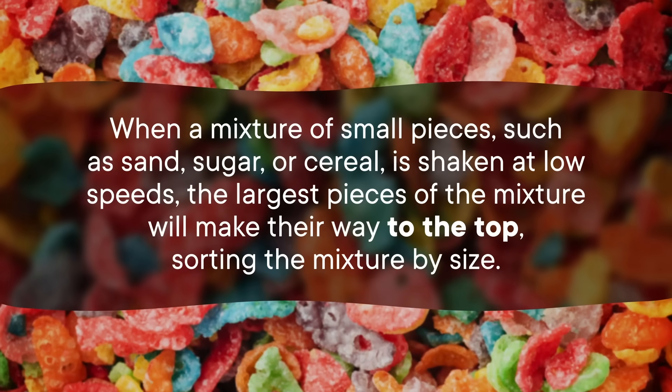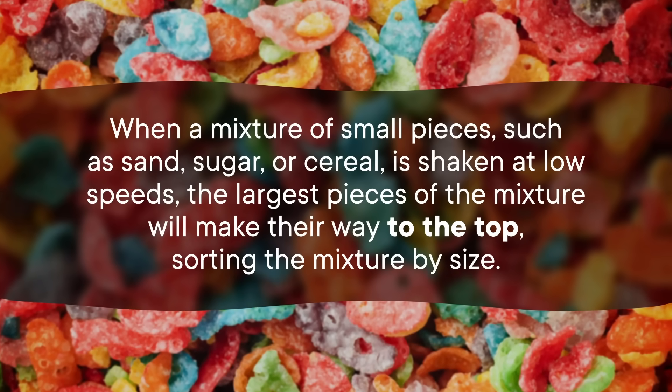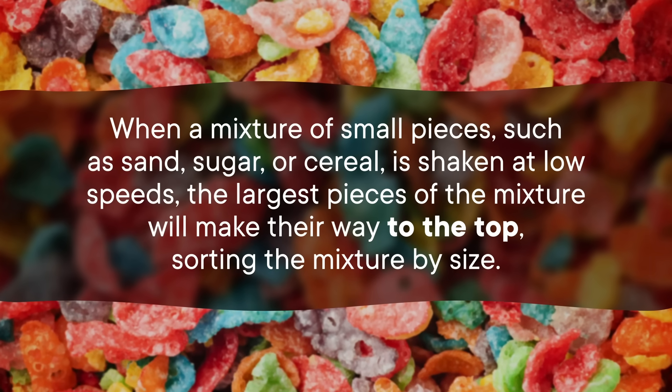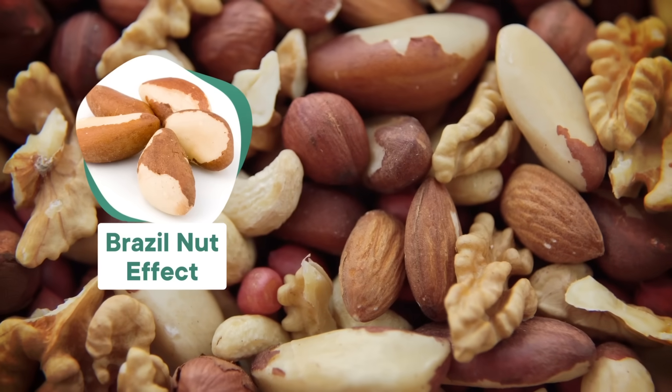When a mixture of small pieces, such as sand, sugar, or cereal, is shaken at low speeds, the largest pieces of the mixture will make their way to the top, sorting the mixture by size. Even if the bigger pieces are denser than the smaller ones, they'll still rise to the top. Physicists have a name for this: the Brazil nut effect.